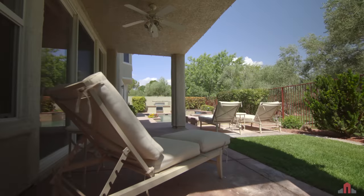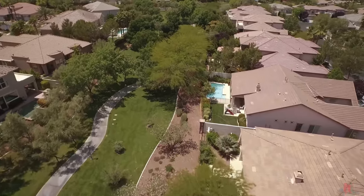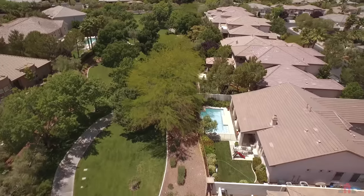The built-in grill and large covered patio make entertaining a breeze, and the green belt frontage is the perfect backdrop to this incredible outdoor space.